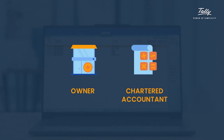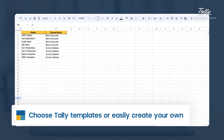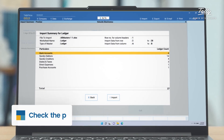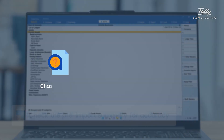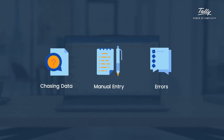Not just owners — chartered accountants can benefit from it too. Just ask your clients to use the Tally provided templates, or create your own custom format for them to record their data. Once it's done, you just import the data into Tally Prime without any manual work. No more chasing clients for data, no more manual entry, no more errors.